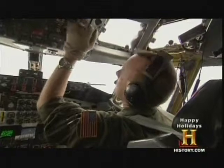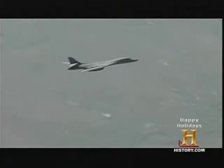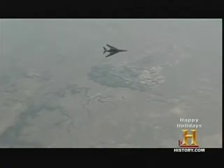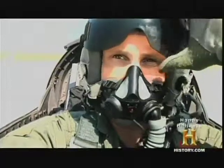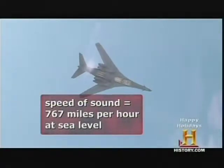But how does a pilot know how fast he's going? As it flies, a jet measures ram pressure — the pressure of air molecules hitting the jet's body. The jet also measures air pressure. The difference between ram pressure and air pressure is indicated to the pilot as the jet's speed. Pilots refer to their Mach meters during supersonic flight; the Mach speed is the jet's speed divided by the speed of sound.